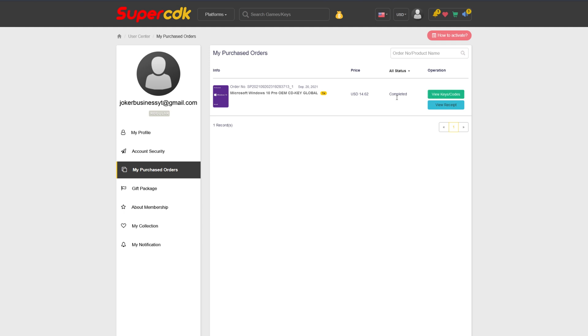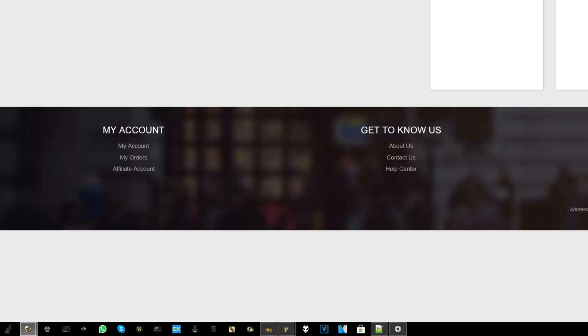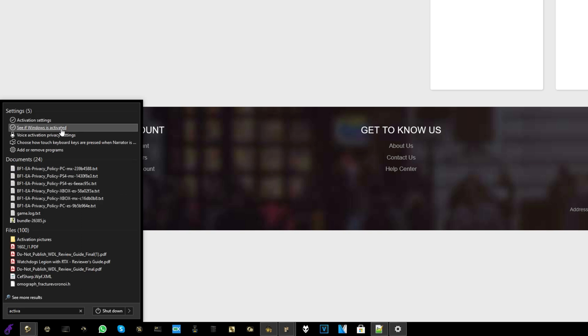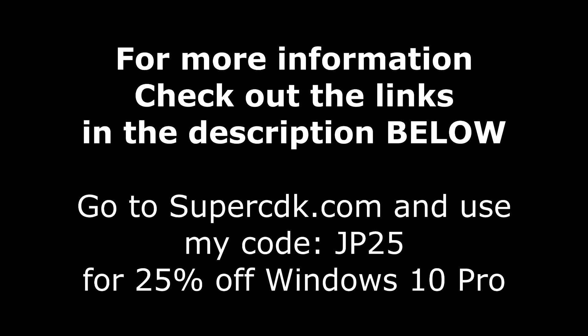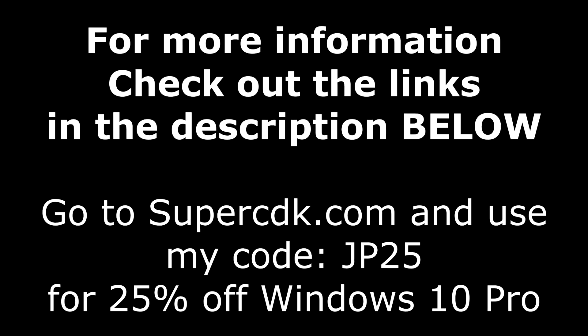Click on View Keys and Codes to get your code, then copy and paste it on Windows 10 by hitting the Start button and typing the word Activate. When you see activation settings or 'see if Windows is activated,' click on that, and click Change Product Key or Unlock Windows 10. Just paste the key in and click Next, and you are all done. For more information on SuperCDK.com and the coupon code, check out the links in the description below.